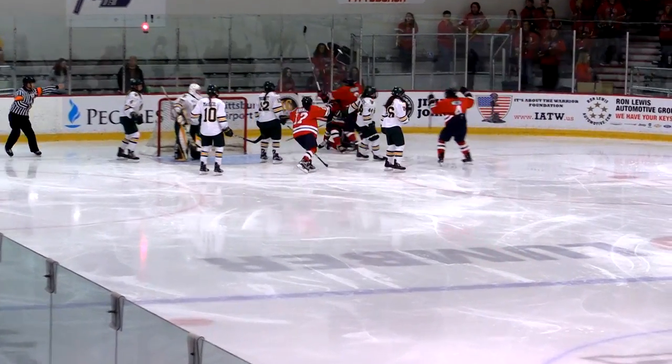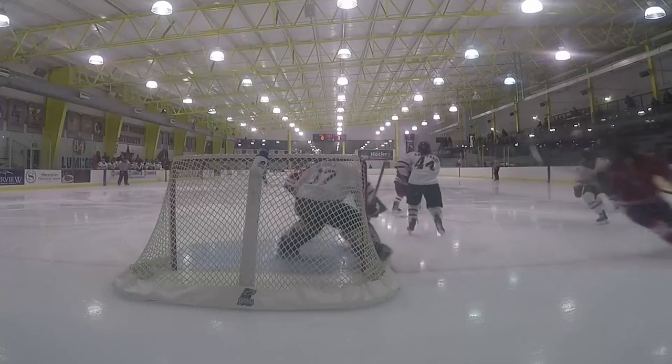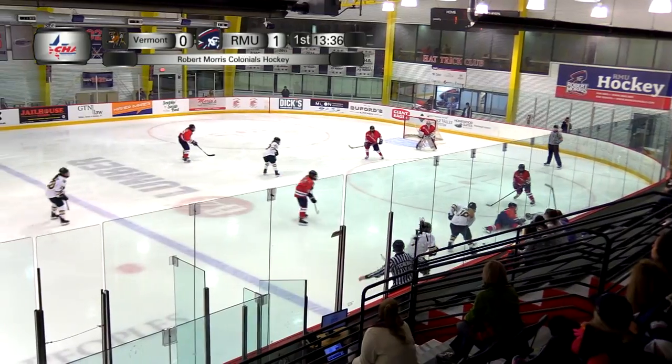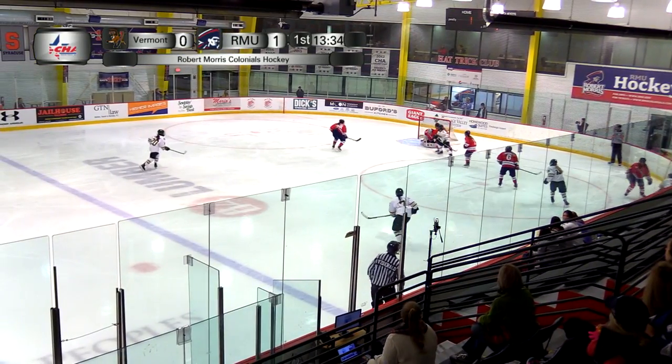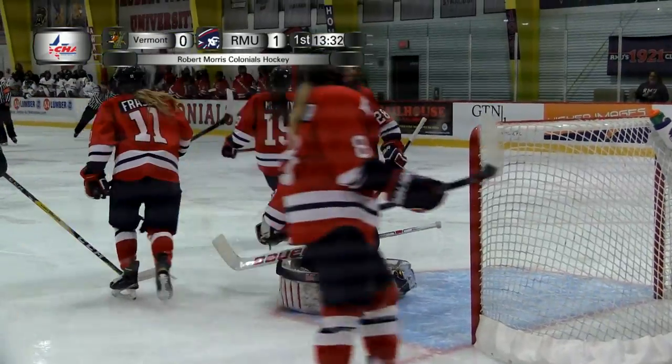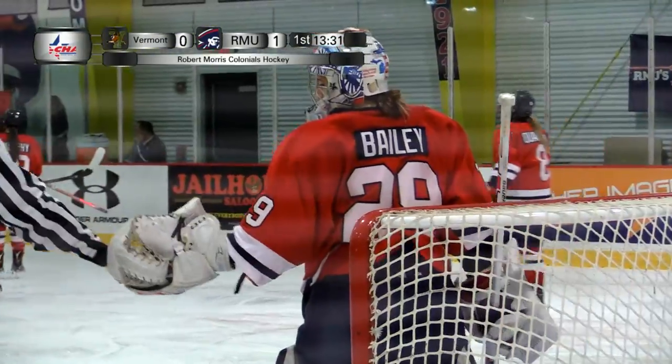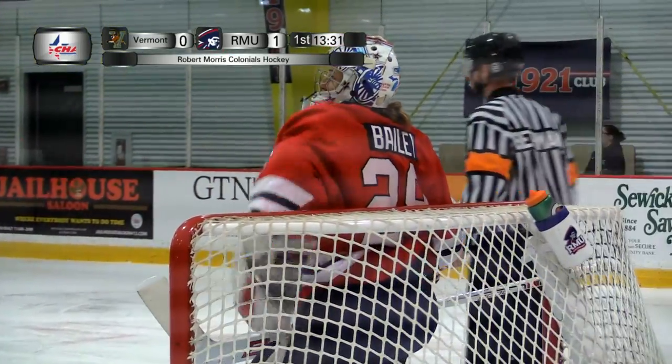Fighting for rebounds out in front. A good feed in front of the cage by Howard. Circles back in again, drops it back, shot to the goal, and it's squeezed between the pads over Lauren Bailey. One-zip RMU, first period, 13:32 to go.